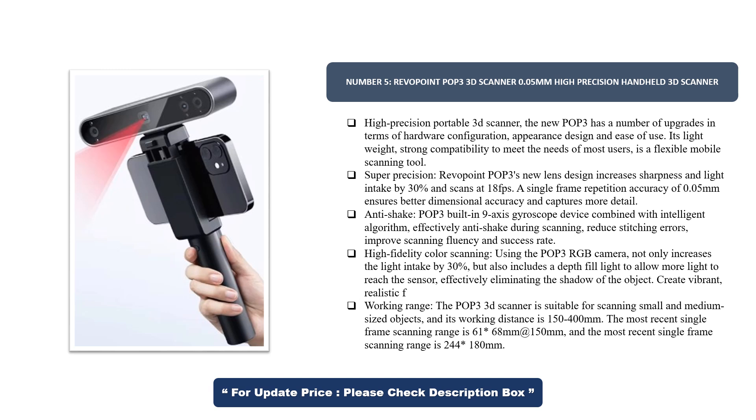Using the POP3 RGB camera not only increases light intake by 30%, but also includes a depth fill light to allow more light to reach the sensor, effectively eliminating shadows on the object for high-fidelity color scanning. The POP3 3D Scanner is suitable for scanning small and medium-sized objects, with a working distance of 150–400mm. The single-frame scanning range is 61–68mm at 150mm distance, and up to 244–180mm at maximum range.